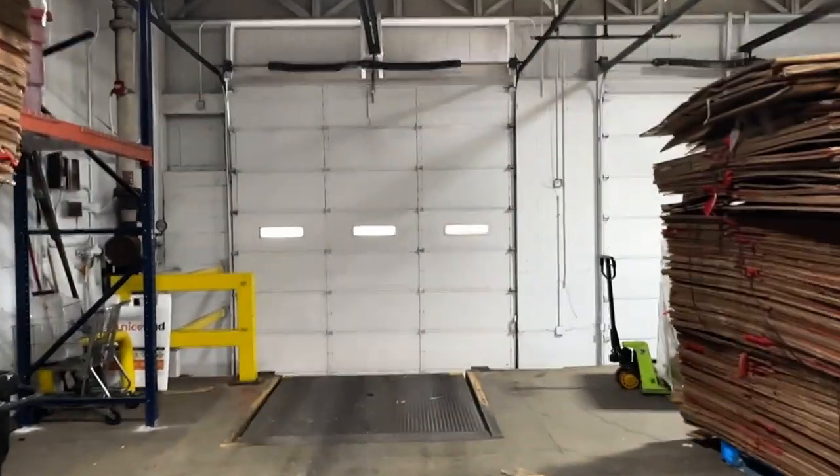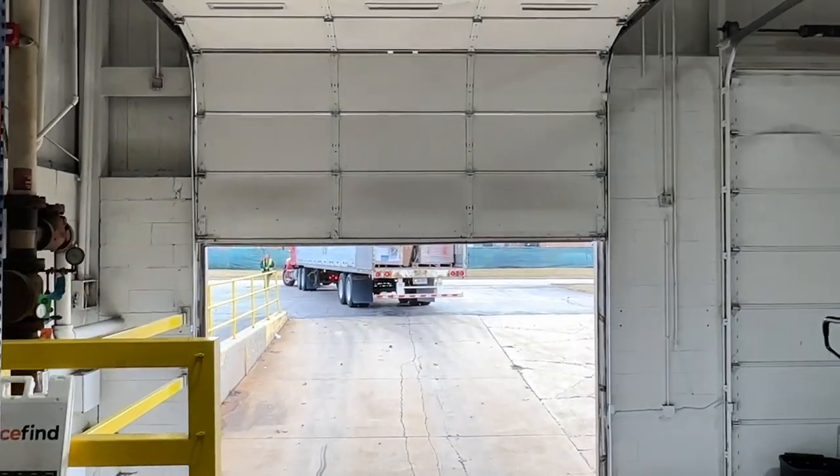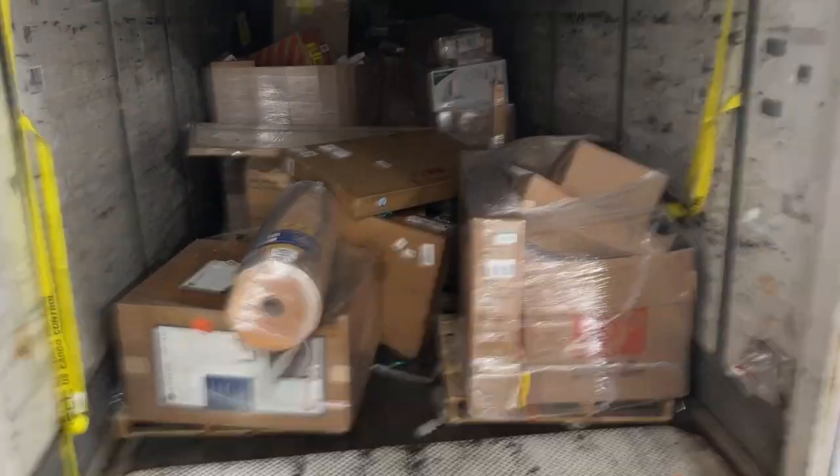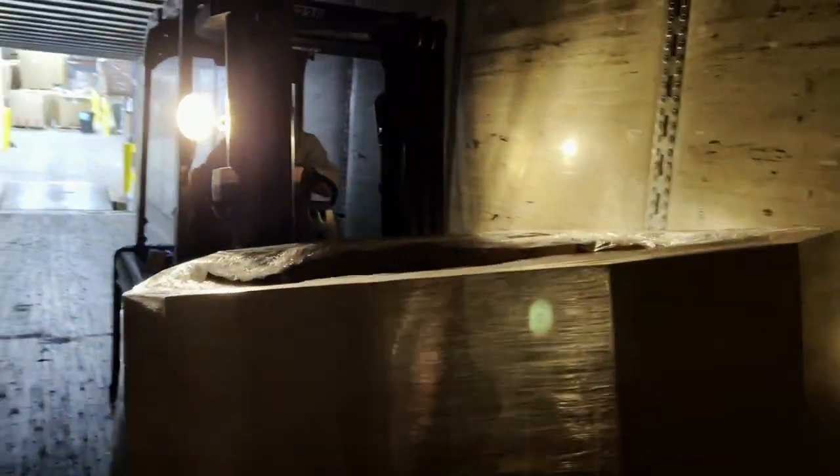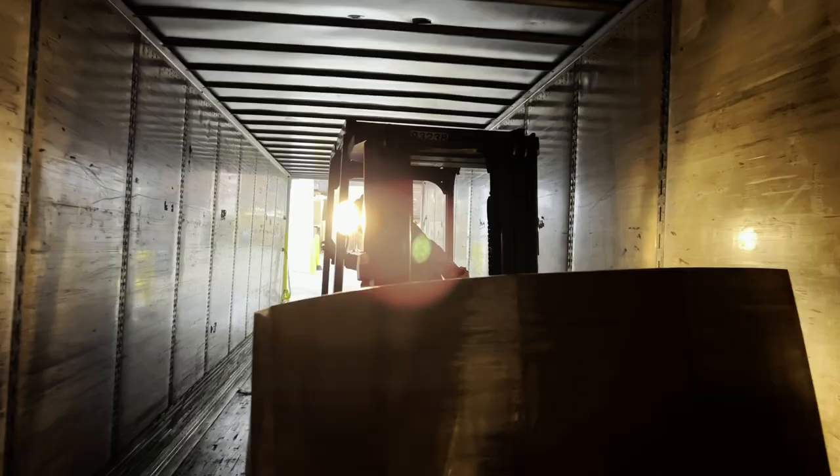What do we got? What surprises do we have behind door number one? We got a Home Depot! This is a Home Depot Turbo Load, ladies and gentlemen.